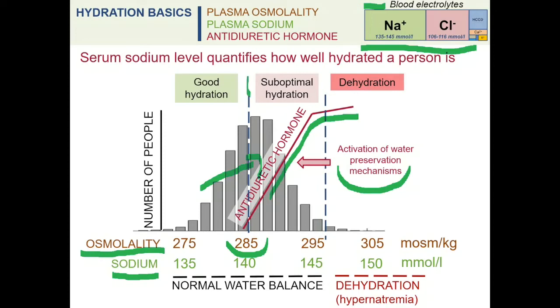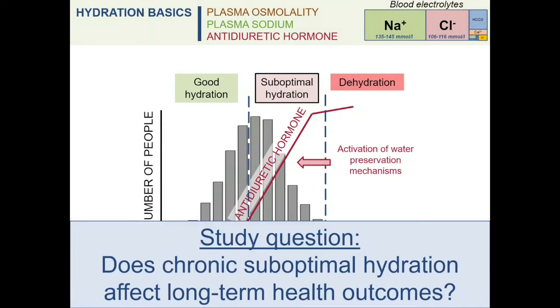While water balance is maintained, we refer to this state as suboptimal hydration. In our study, we investigated how such suboptimal hydration affects long-term health outcomes.